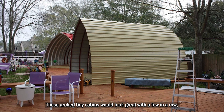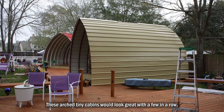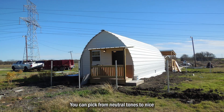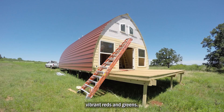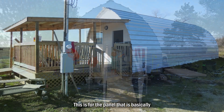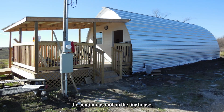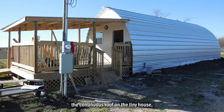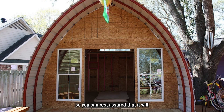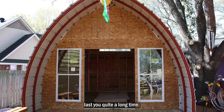These arched tiny cabins would look great with a view in a row, even if you wanted a place close to your neighbors. You can pick from neutral tones to nice vibrant reds and greens. There is also Hawaiian blue in the color chart. This is for the panel that is basically the continuous roof on the tiny house, which comes with a 40-year warranty, so you can rest assured that it will last you quite a long time.